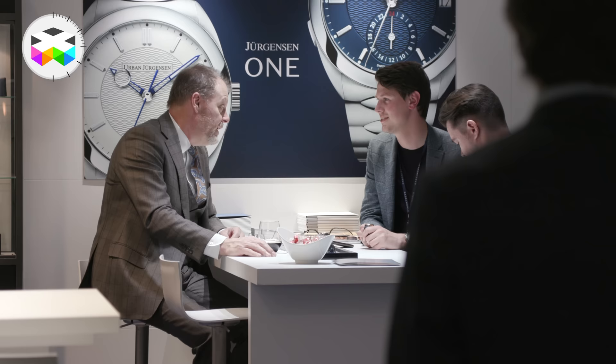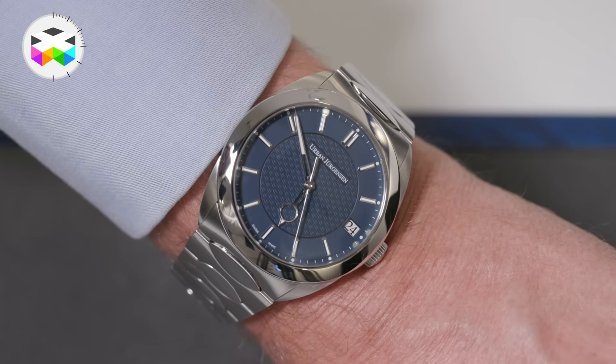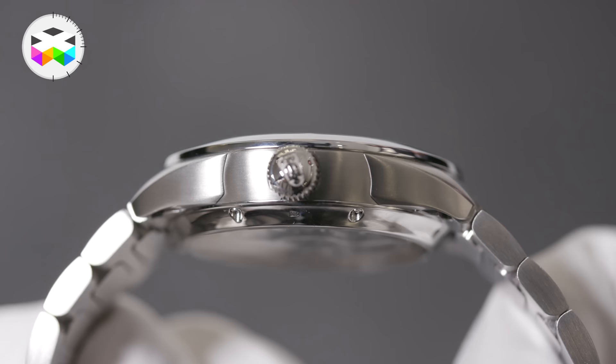These are our first two automatic movements: a three-hander with date, and a three-hander with date and GMT functionality, which is quite unique. Coming back to collectors and actual customers — the reception has been fantastic. I had a budget for this year which, even before Basel, was pre-sold 50%. The feedback has been really great.